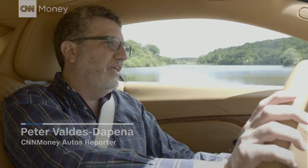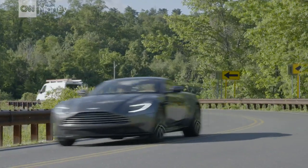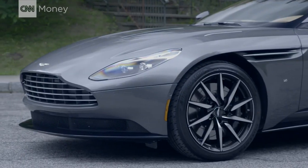This car is kind of like everything Aston Martin does well in one package: lots of power, handles really well, still very comfortable. And of course, it looks fantastic. Anybody who knows anything about Aston Martin will recognize in an instant — this is an Aston Martin. Those lines, that long hood.